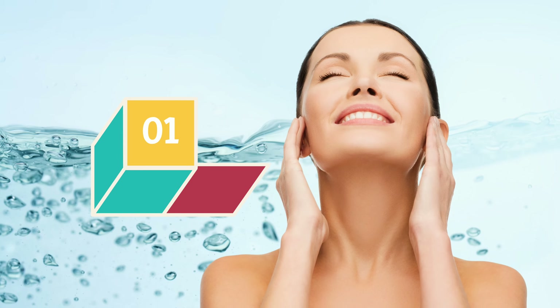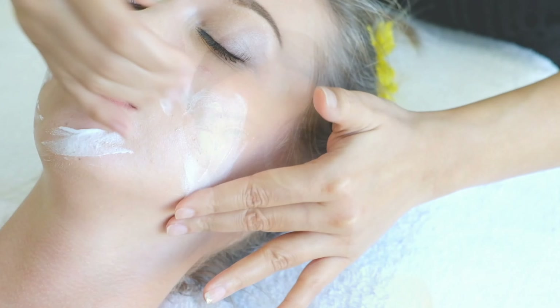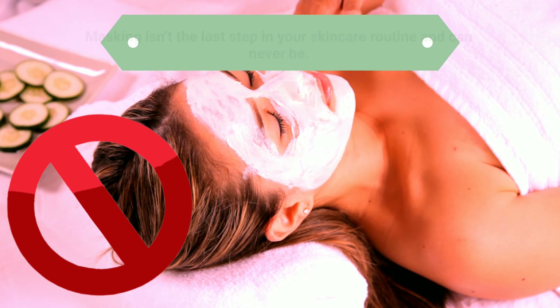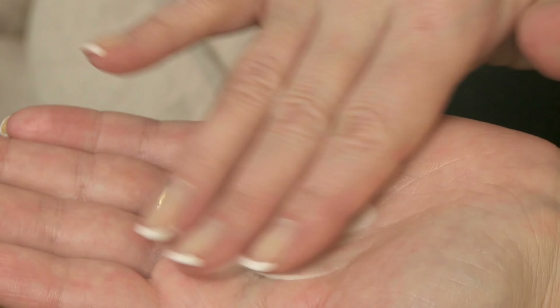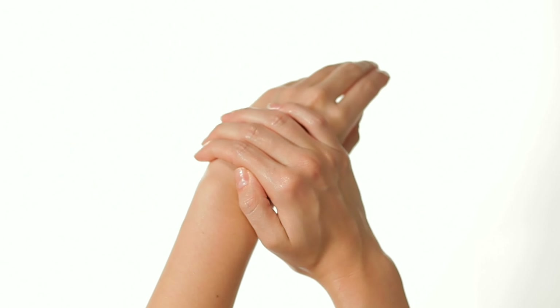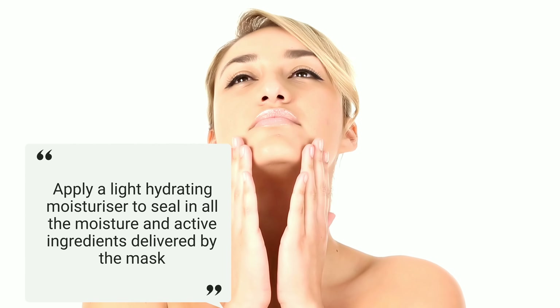Mistake 5: Not moisturizing after using a mask. Another major masking mistake is believing that masking can replace other steps in your beauty routine. Always remember that masking isn't the last step in your skin care routine and can never be. Post-masking steps involve a good moisturizer. Once you take off your mask, apply a light hydrating moisturizer to seal in all the moisture and active ingredients delivered by the mask. Otherwise, masking might result in dry skin.